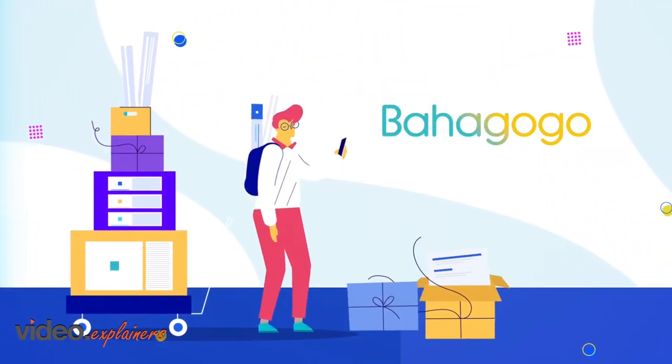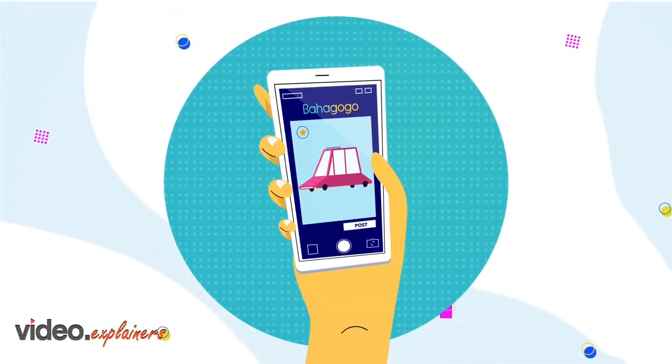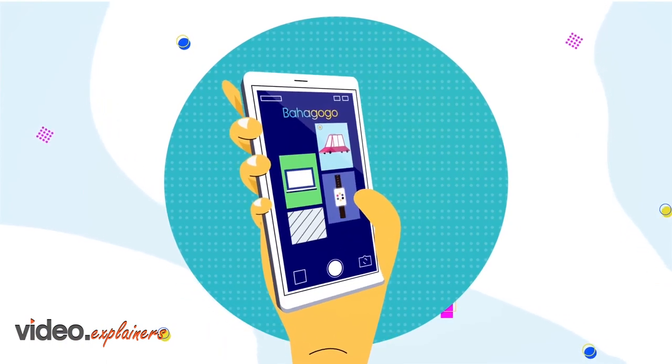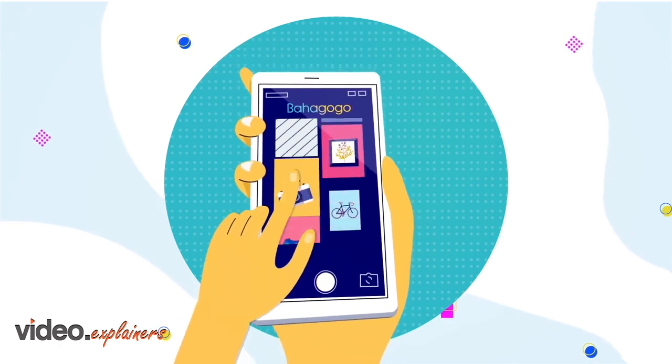Want to sell your items faster on BajaGoGo? List an item on BajaGoGo. It starts out at the top, but as other items are posted, it starts moving down.